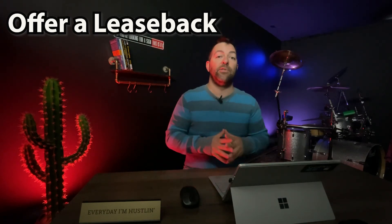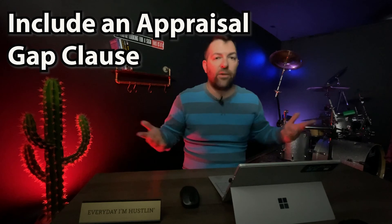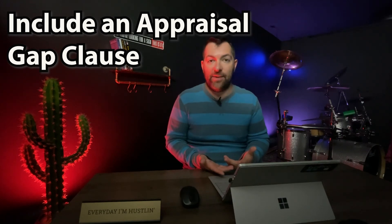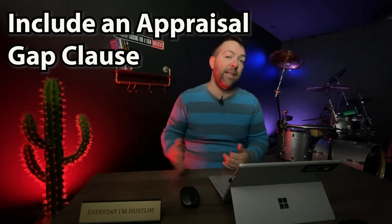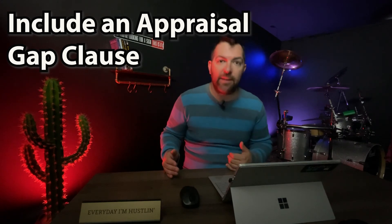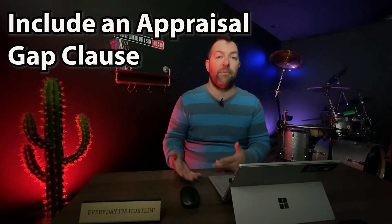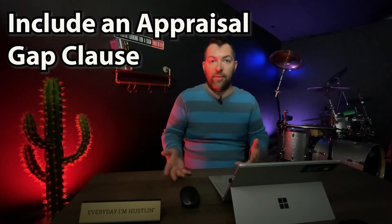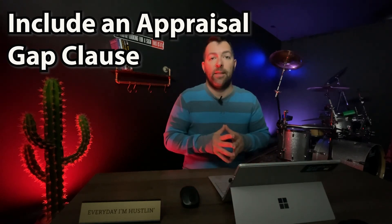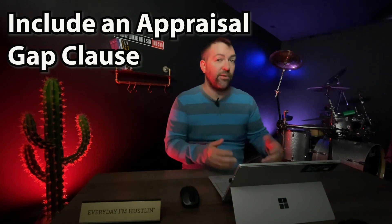Another tactic is to include an appraisal gap clause in your offer. For example, if the agreed sales price is $300,000 but the appraisal comes back at $280,000, the seller doesn't want to take a $20,000 hit when other offers can pay the full $300,000. If you have the funds in your bank account to cover that $20,000 gap, you can include a clause stating that in the event of an appraisal shortfall, you'll cover that amount out of pocket — keeping the deal alive and making your offer far more competitive.